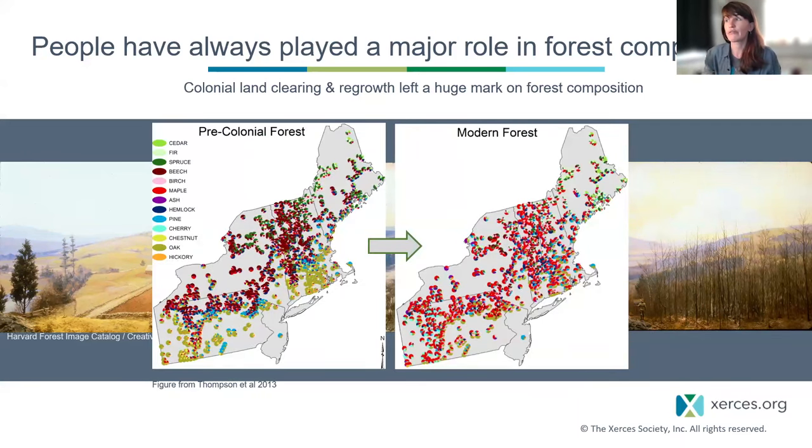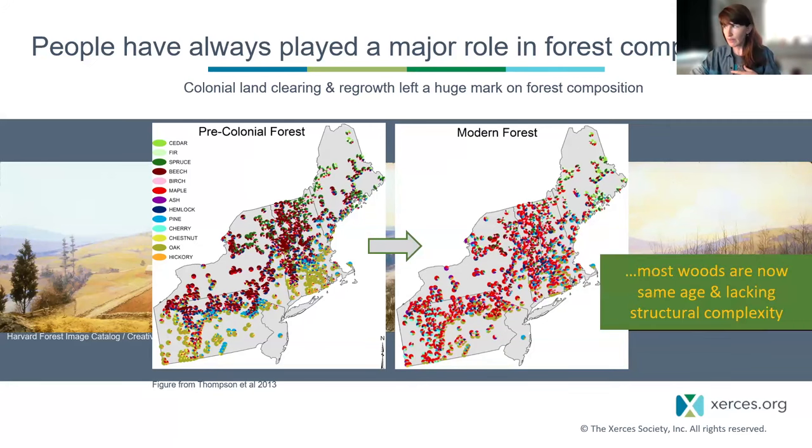Age class structure in northeastern forests is much simpler than it would have been pre-colonially. The data we have shows that forests today have drastically different tree composition — colonial records versus modern FIA survey data show a major shift in species composition due to colonial land clearing, regrowth, the resulting light preferences for establishment, chestnut blight, exploitative harvesting, and other pest and pathogen challenges. On average, we now have simpler age structure and less complexity.